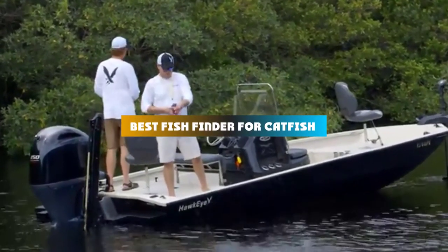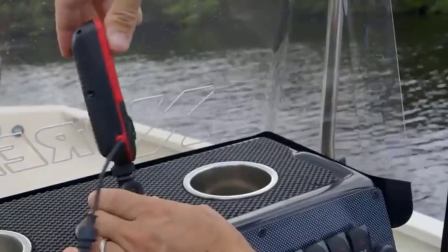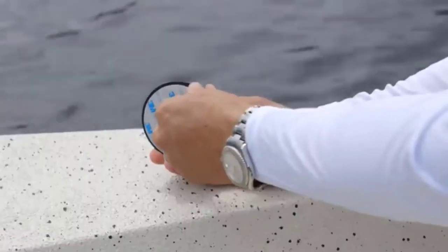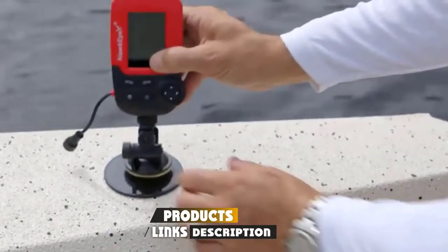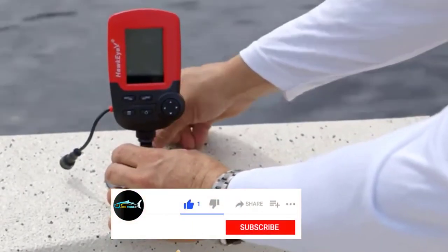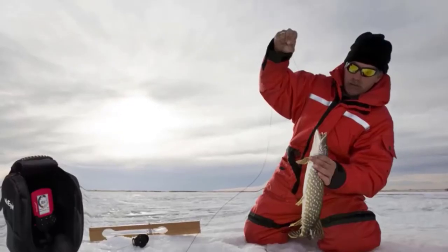If you're looking for the best fish finder for catfish, here's a list you must see. We made this list based on our personal preference and sorted it based on their features, prices, quality, durability, and reputation of the manufacturers and customer feedback. We've included options for every type of customer, so let's get started.